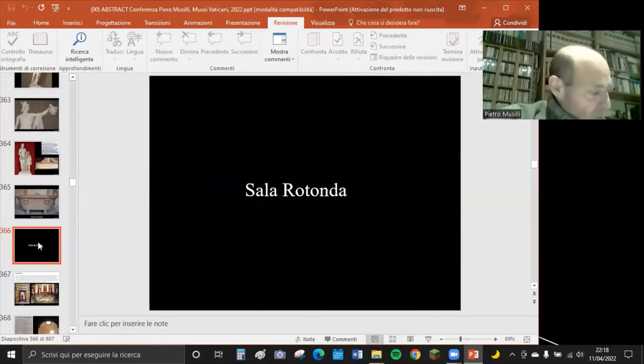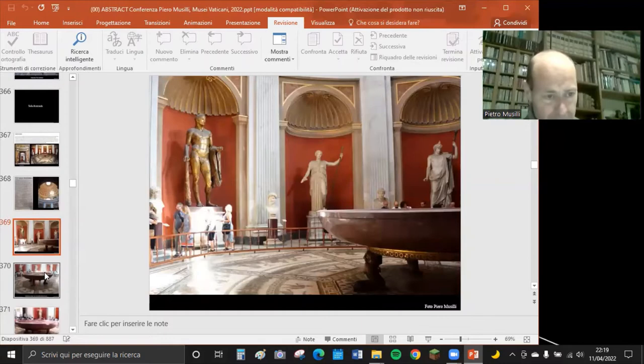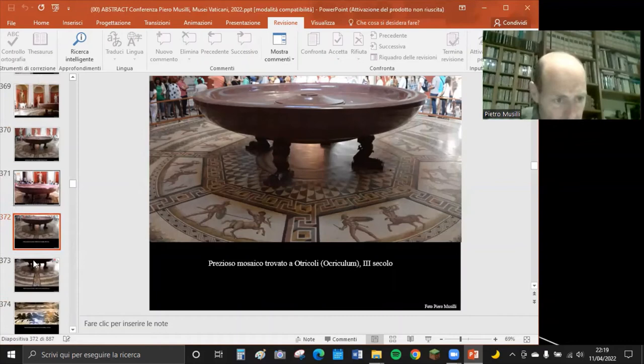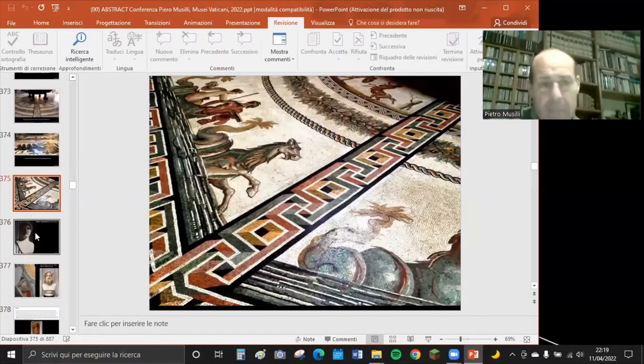Dal cortile ottagono passiamo nella Sala Rotonda dei Musei Vaticani. È famosa sia per le statue sia per la vasca in porfido rosso, che proviene probabilmente dalla Domus Aurea e ha un diametro di 13 metri, sia per lo splendido mosaico che proviene da Otricoli, sulle sponde del Tevere, risalente al terzo secolo dopo Cristo.